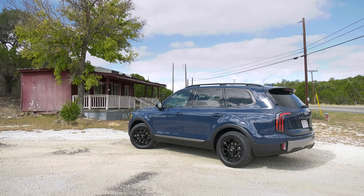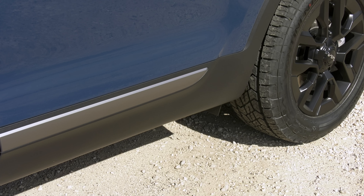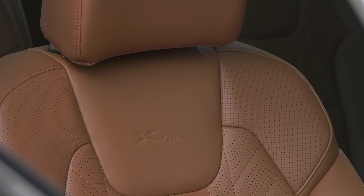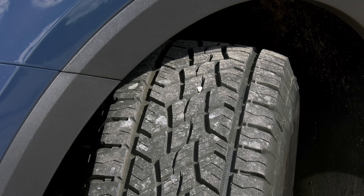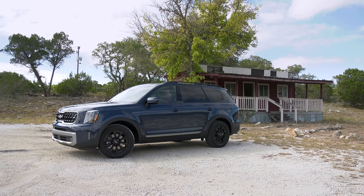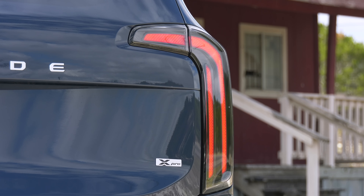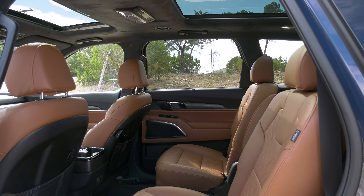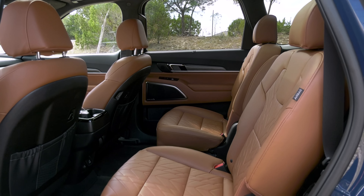Both get an extra rugged look that people can't resist, including an extra 10mm of ground clearance — that's 4 tenths of an inch. And embossed leather seats too. The X-Pro adds Continental all-terrain tires and an upgraded cooling fan for the best towing capacity available on Telluride: 5,500 pounds. It adds a grand to the X-Line's price. The SX Prestige X-Pro retails for $55,100 with shipping.